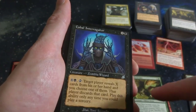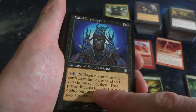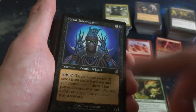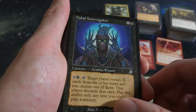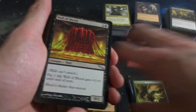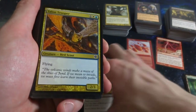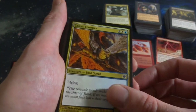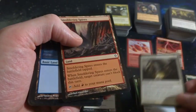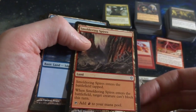Cabal Interrogator - this is from Scourge. It's a 1-1 for one and a black. Pay X and a black: target player reveals X cards from their hand, then choose one of them, that player discards that card. Plays only as a sorcery - very good, can help remove cards from their hands. Wall of Blood - pay life to give it plus-1 plus-1 until end of turn, very cool. Tailwind Trooper - a flying 2-3 creature, flying Owl, beautiful. Smoldering Spires - when it enters the battlefield, target creature can't block this turn. Nice little non-basic land.